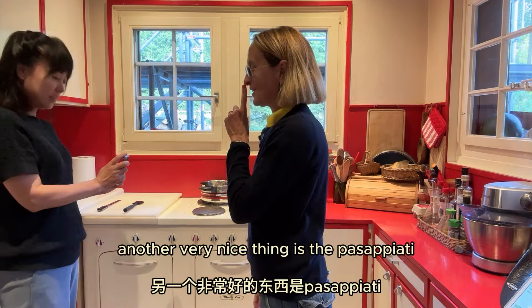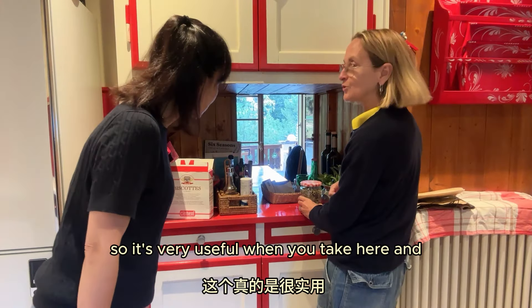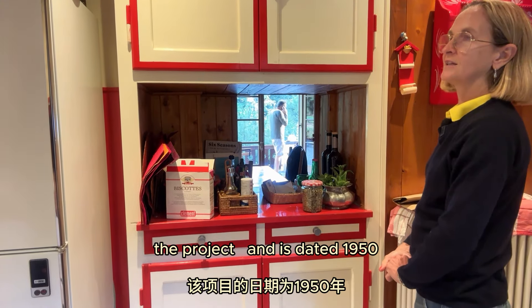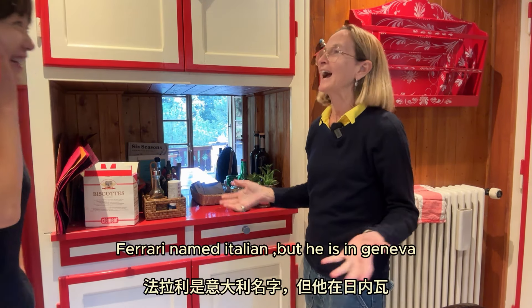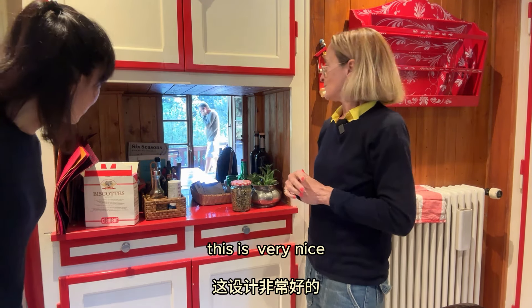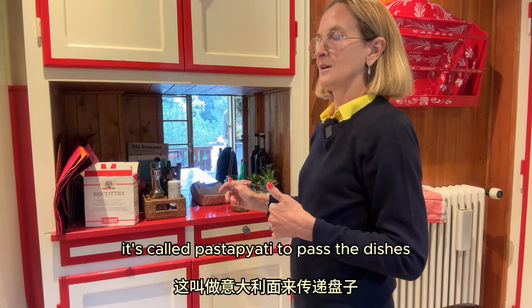Another very nice thing is the passapiatti. Passapiatti is the space — you take the dishes from the kitchen to the dining room. You open here and you pass the food to the dining room, so it is very useful. Is the architecture British or Swiss? I think Swiss, because I found the paper of the house — the project — and it is dated 1950, by an architect called Ferrari in Geneva. Ferrari! Italian name, but in Geneva. I went on the internet to see if there is another studio, but no.